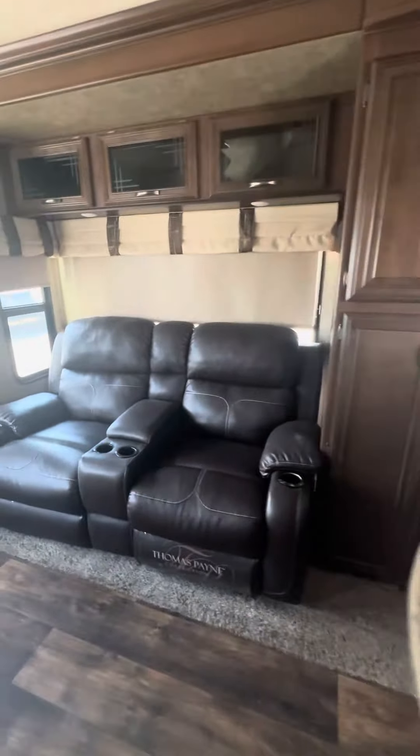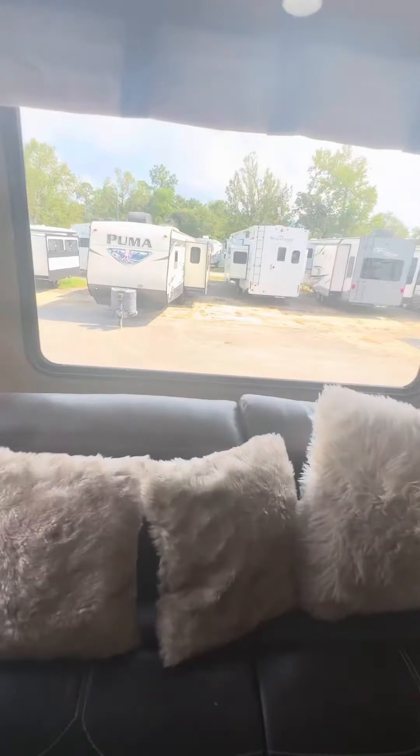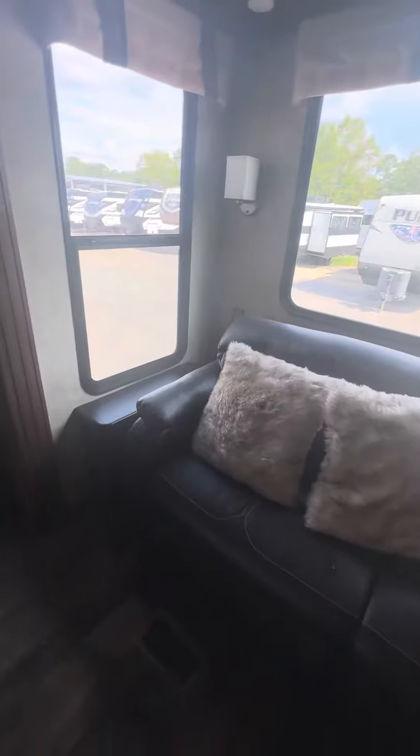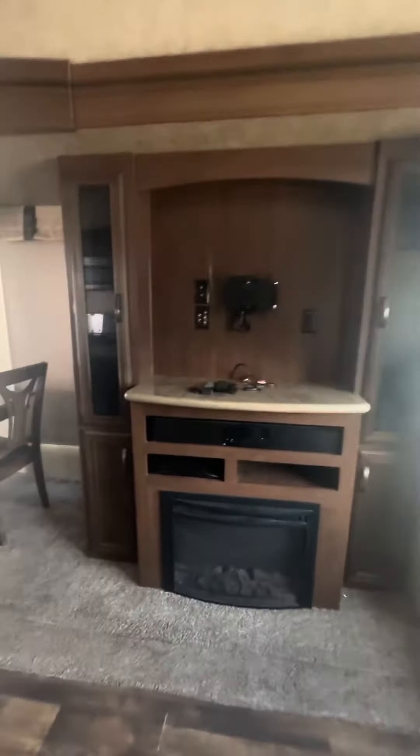It has recliners, blackout shades, a couch that folds into a bed, and a fireplace with a television.